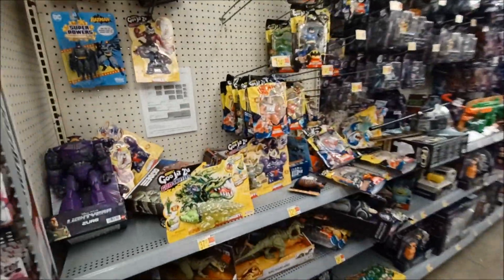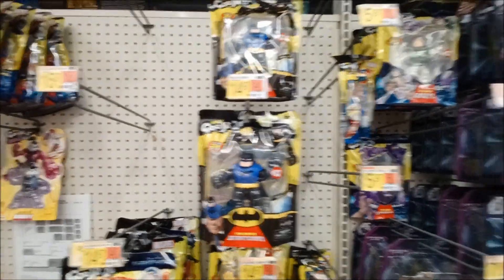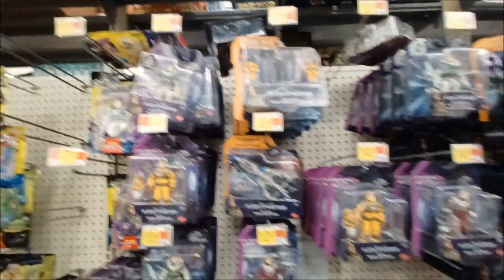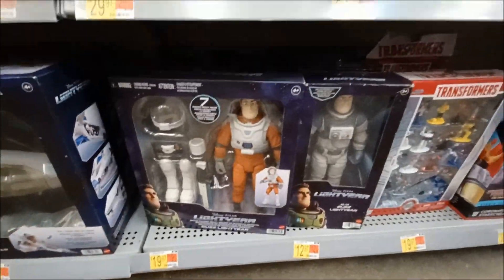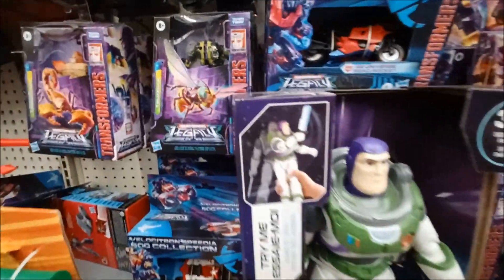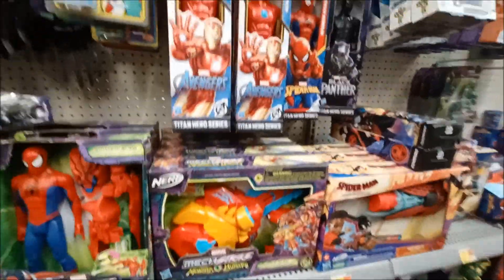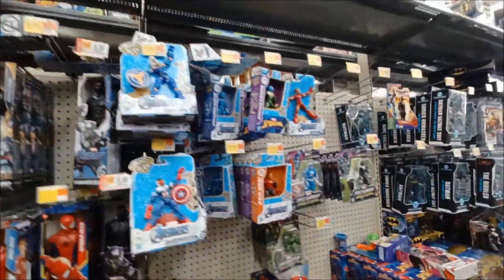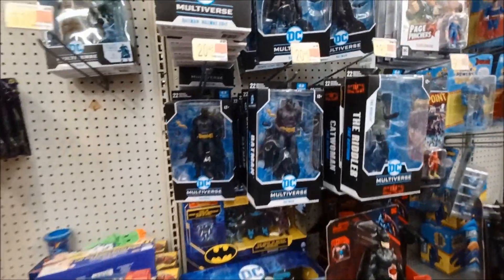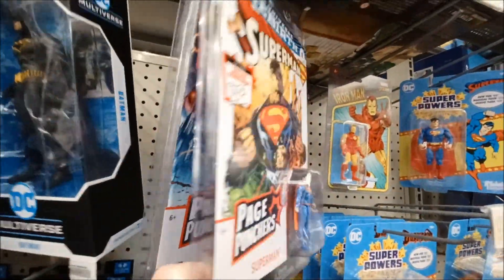That Batman movie is pretty cool — they continue that DC stuff. I was bummed out about that. I guess they're coming with comics — maybe, or maybe that's just the back of the packaging.